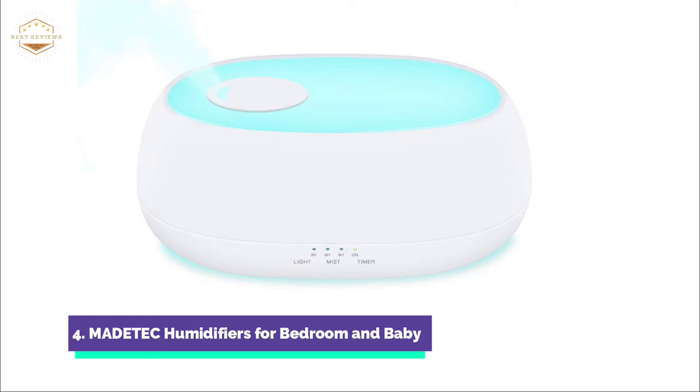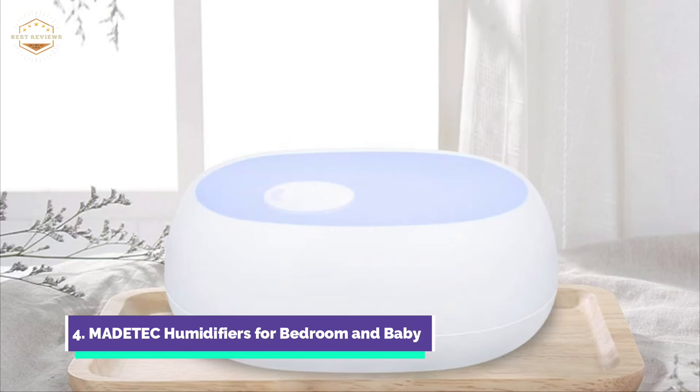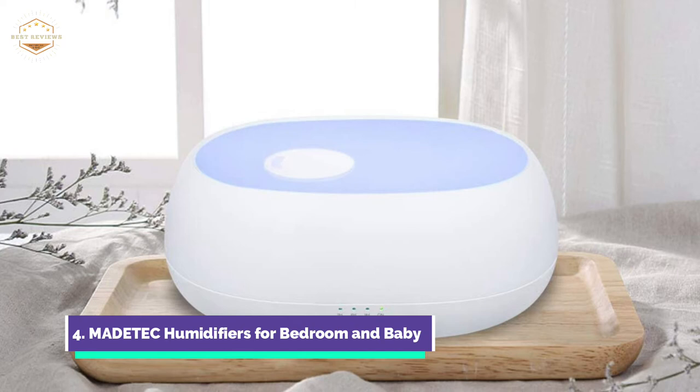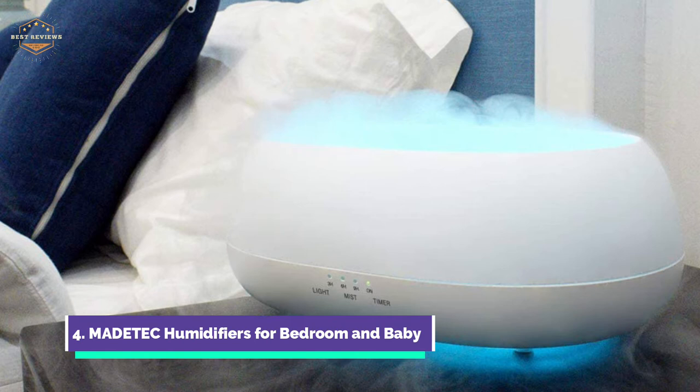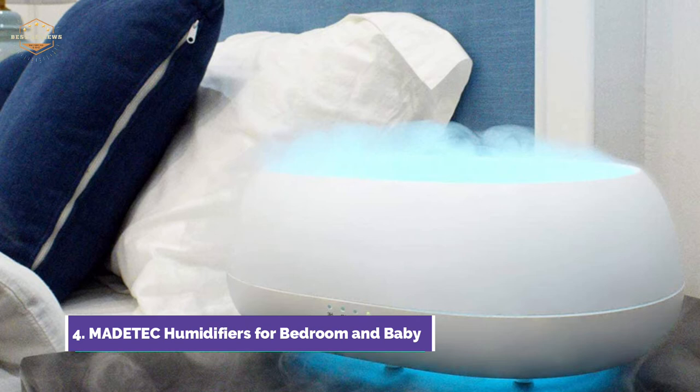It offers Low Mist Mode at 50 mL/h, Medium Mist Mode at 90 mL/h, or Cloud Mode with the nozzle cover removed. It has a 1L tank and can be used in rooms up to 350 square feet. It can last for 20 hours without refilling. Ultrasonic technology creates a low frequency mist.